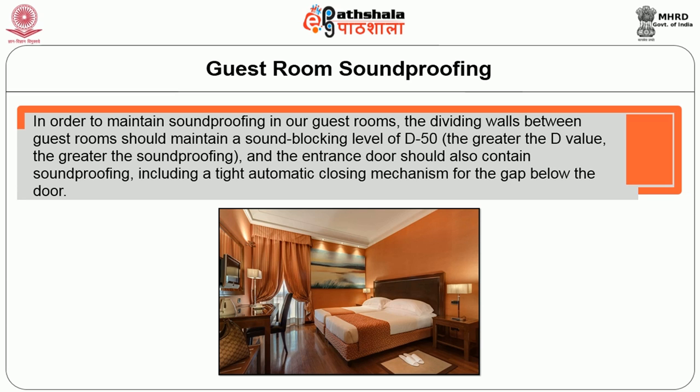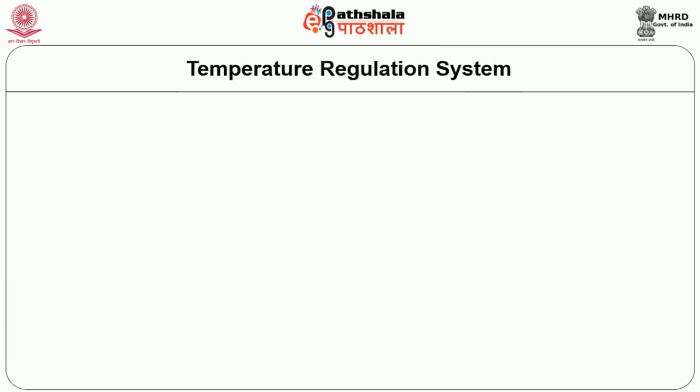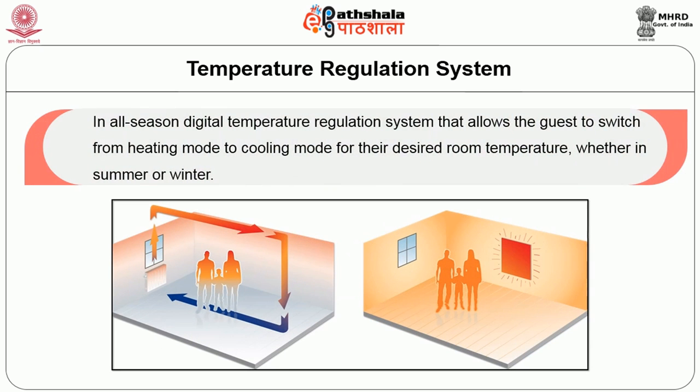The entrance door should also contain sound proofing, including a tight automatic closing mechanism for the gap below the door, so that the guest has privacy. The next type of guest supplies is the temperature regulating system with free heating and cooling. An all-season digital temperature regulation system allows guests to switch from heating mode to cooling mode for the desired room temperature whether in summer or winter.